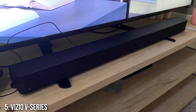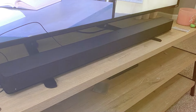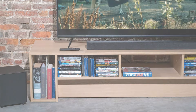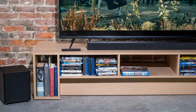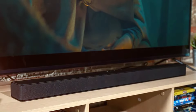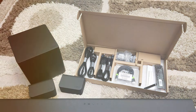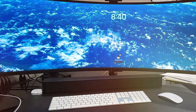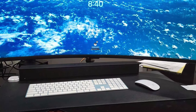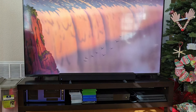Number 5. The VIZIO V Series 5.1 Home Theater Soundbar is an excellent option for those seeking an immersive home theater experience. Its sleek design features a soundbar along with a wireless subwoofer and surround sound speakers, providing an expansive audio experience that fills the room. The subwoofer delivers deep bass, while the soundbar and surround speakers create a multi-dimensional soundstage. Setup is a breeze with the VIZIO V Series, thanks to its user-friendly interface and various connectivity options including HDMI ARC, Bluetooth, and optical input. The soundbar is compatible with Dolby Audio and DTS Virtual technologies, ensuring impressive sound quality for movies, music, and games. The user-friendly remote control makes it easy to switch between modes and adjust settings to your liking.